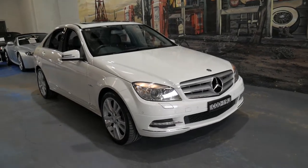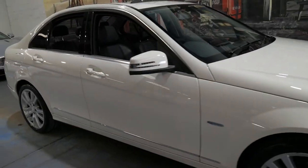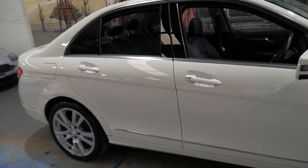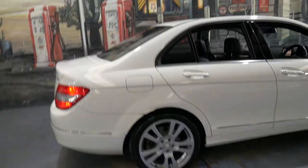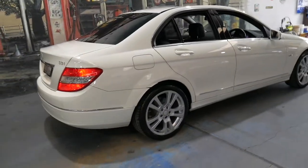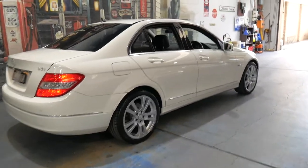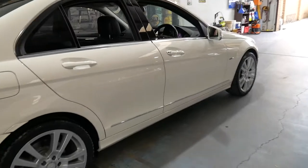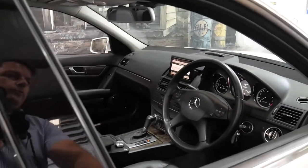Welcome to the Old Timer Centre. My name is Philip Tarrant and I'm going to be talking to you about this 2010 Mercedes C250 CGI. It's alabaster white in colour with black leather interior and it's an avant-garde. It's travelled 91,000 kilometres and it comes with a whole heap of options.